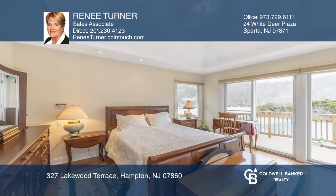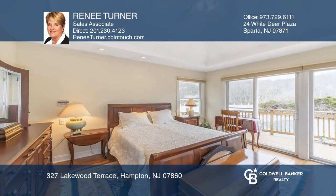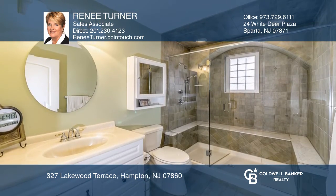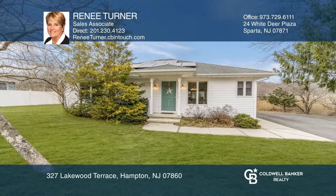The home is light and bright, featuring hardwood throughout and three bedrooms, including master suite, two full baths, in-ground pool and much more. Renee Turner can tell you more.